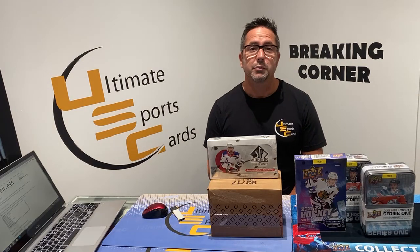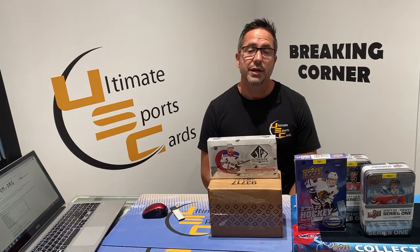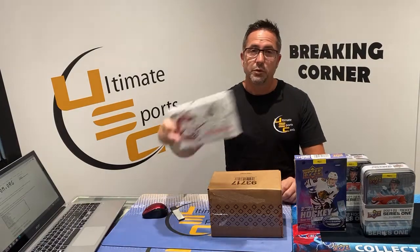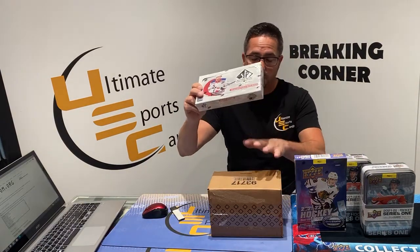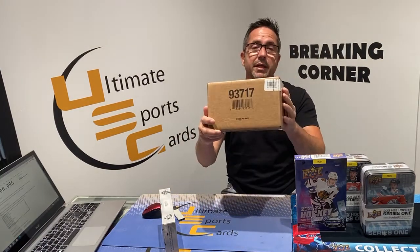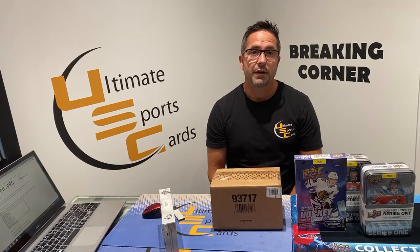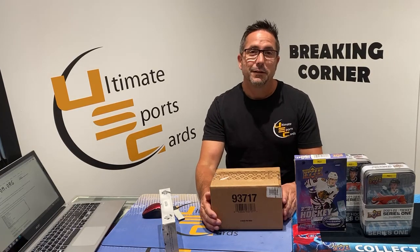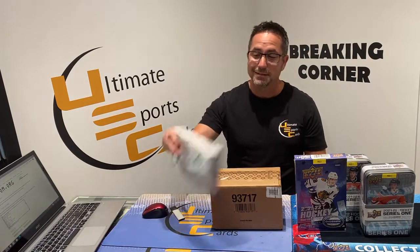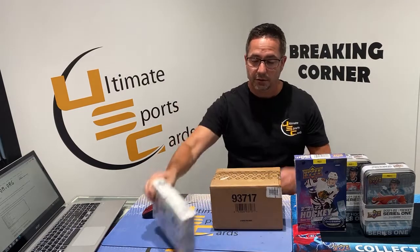Good evening ladies and gentlemen, here at Ultimate Sports Cards we're about to do Break 268. We went with 2019 Upper Deck Ice — Jason found us a mini case. We'll start with SP Authentic first, then do four boxes. There are eight boxes inside the mini case, five packs per box for Upper Deck Ice 2019.